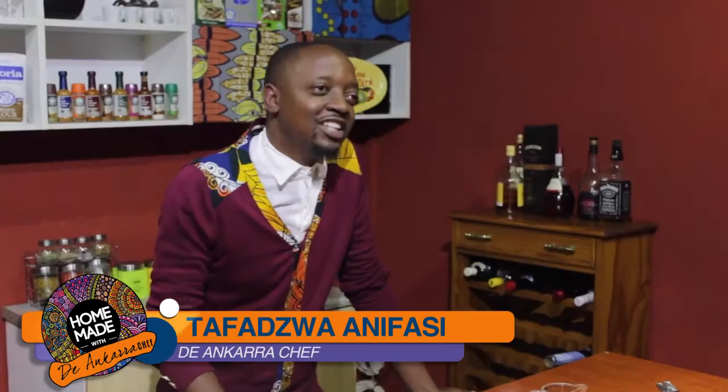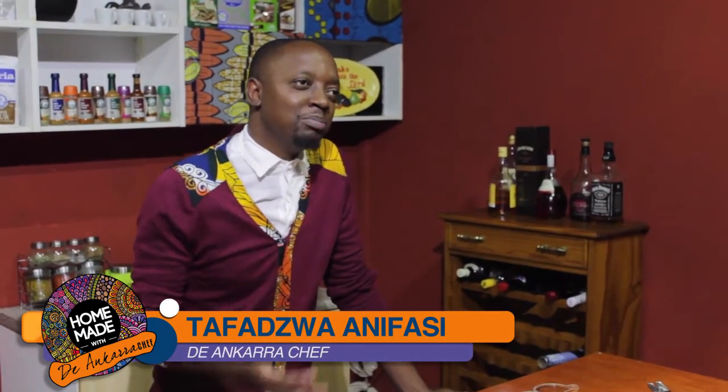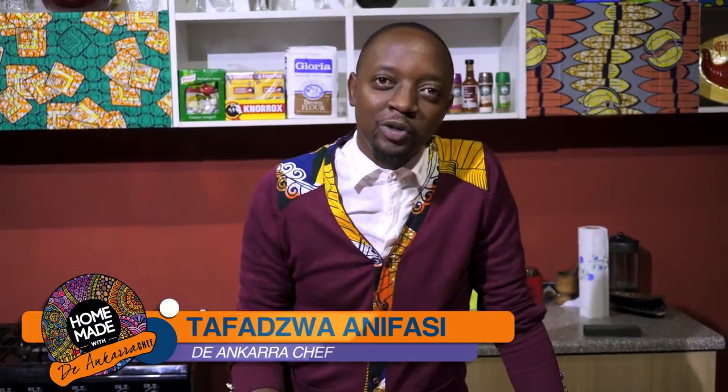Welcome to Homemade Guys. For this episode, I've got a special treat for the guys — maybe for the ladies too. It's the leap year and you know the ladies are supposed to spoil us. But being the guy, you can spoil your lady too. So today we're going to have breakfast in bed for her, a lovely three-course meal at the end of the day. Guys, this is not a time to disappear.